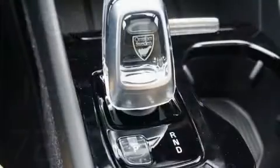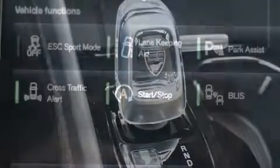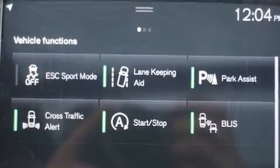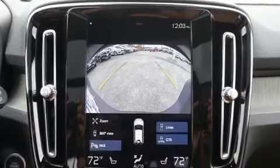Top features include leather upholstery, automatic dimming door mirrors, power front seats, front fog lights, power moonroof, a power rear cargo door, rain-sensing wipers, and air conditioning.